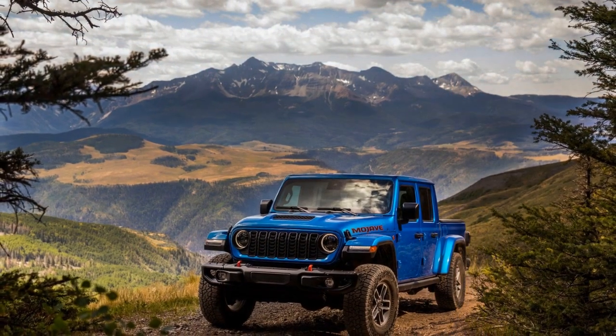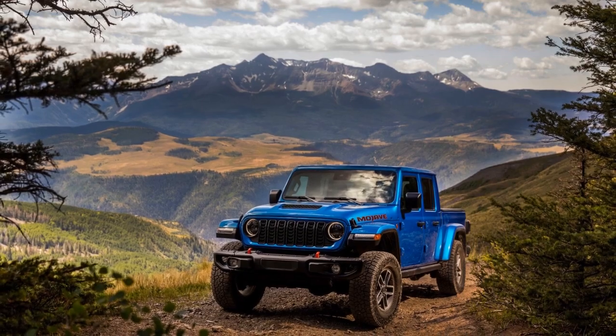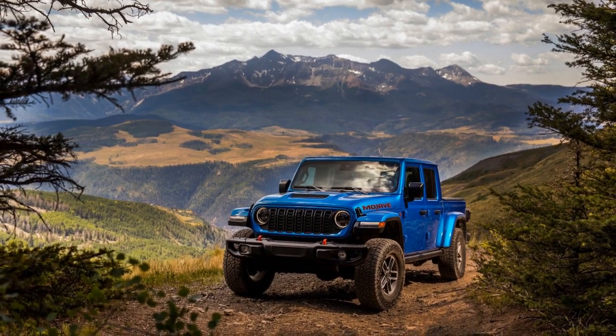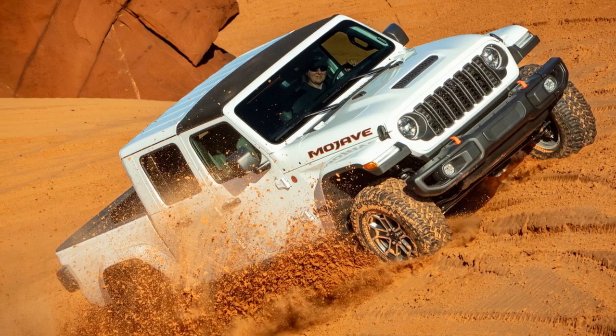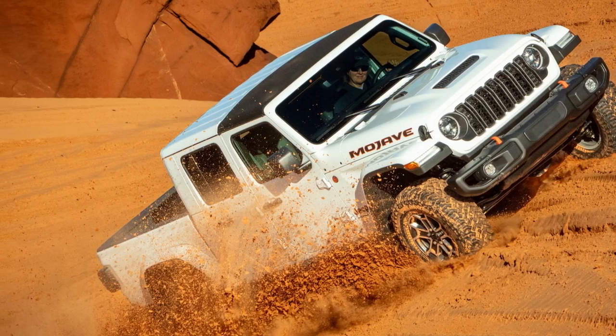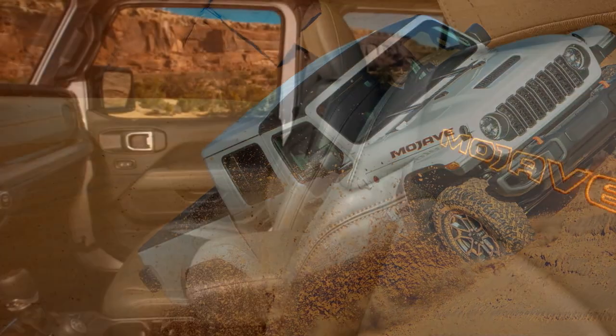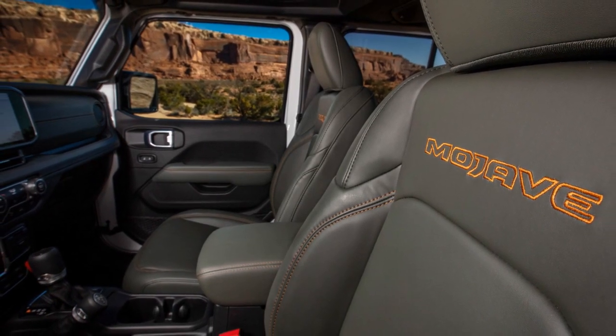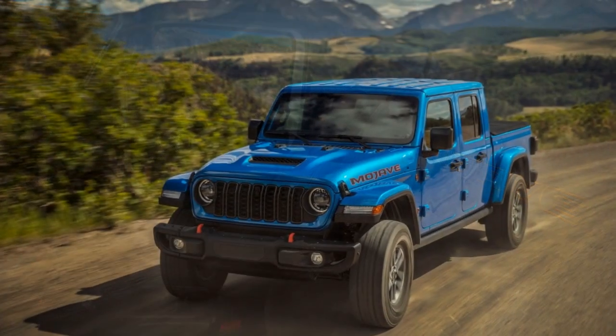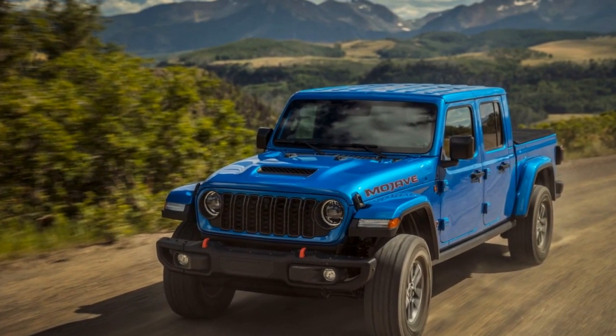Aesthetically, the Mojave's design screams off-road prowess. From the aggressive hood to the chunky tires, it's a head-turner that announces its purpose with pride. Removable roof and doors transform the Gladiator into a true convertible truck, perfect for soaking up the sun and the sights on your next adventure.